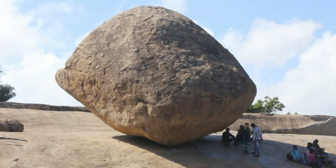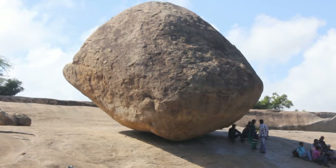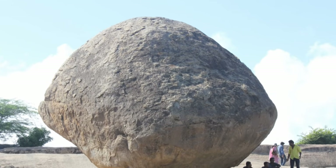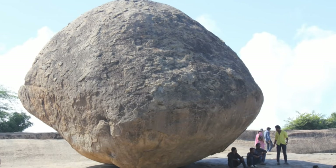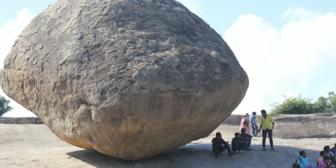This granite rock is over 20 feet tall and weighs over 250 tons. With its width almost equal to its height, it looks like a sphere from some angles, but it's not a perfect sphere. You can see a lot of people sitting under it, which gives you an idea of how big it is.